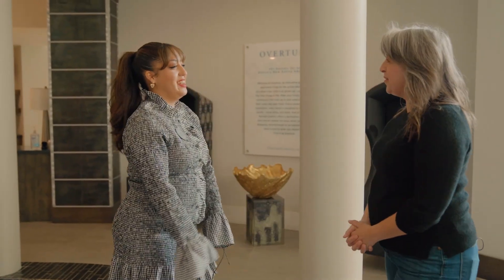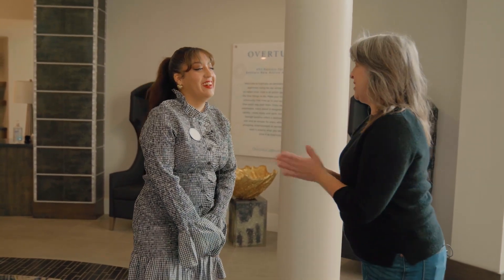Hi, I'm Tracy. Nice to meet you. Nice to meet you too. Welcome to Overture Crabtree. It's beautiful. I am ready to take you on a tour. Are you ready? More than ready. Let's go see.